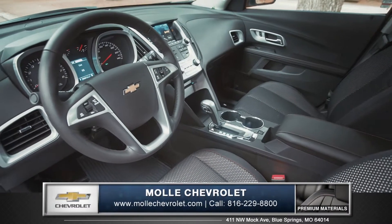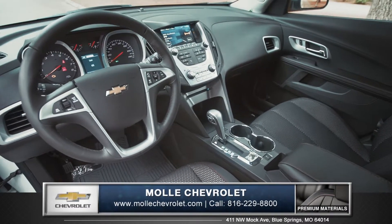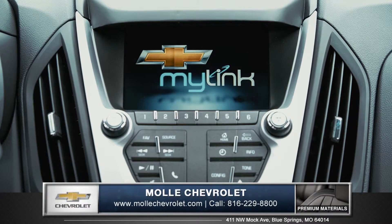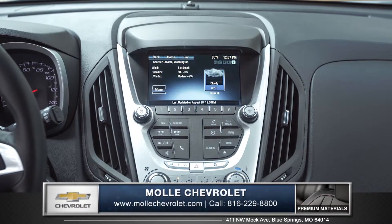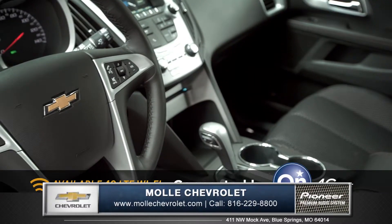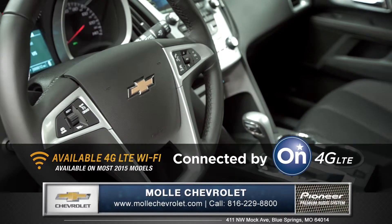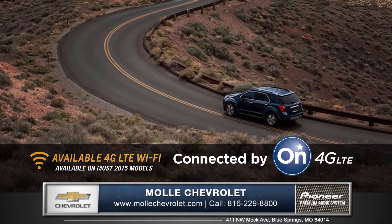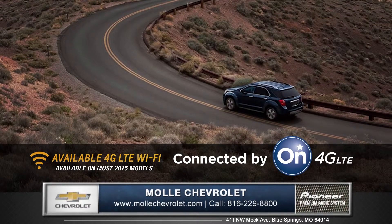The inviting interior welcomes you in with an available leather-wrapped steering wheel. The vibrant 7-inch touchscreen display features Chevrolet MyLink, offering an array of hands-free entertainment apps. Become the ultimate mobile hotspot for up to 7 devices with available 4G LTE Wi-Fi, giving you a fast and reliable internet connection everywhere you go.